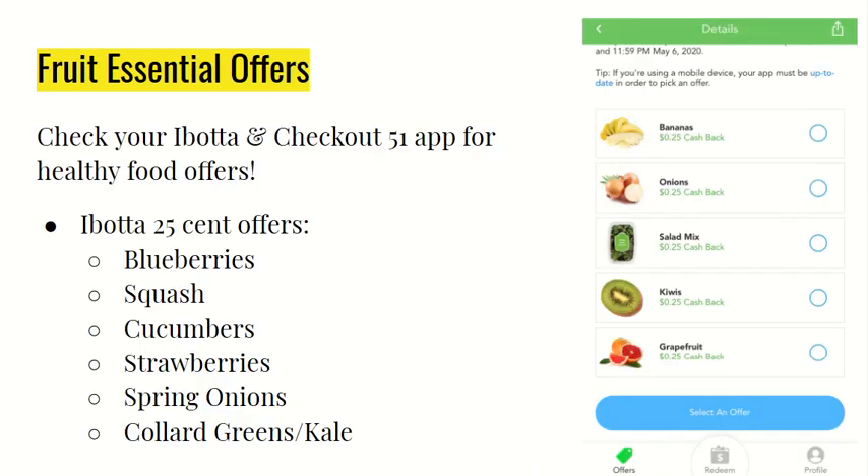If you open up your Ibotta and Checkout 51 app, when I was researching for this video I found a bunch of healthy food offers. Pictured on the right is the Checkout 51 app — they let you select which item you want and then select the offer to get cash back. As you can see, they have bananas, onions, salad mix, kiwis, and grapefruit. They're allowing you to pick the item that you want in order to get the cash back.